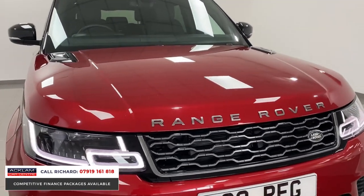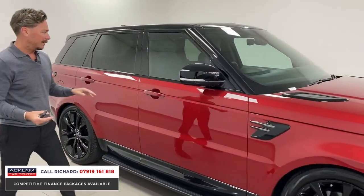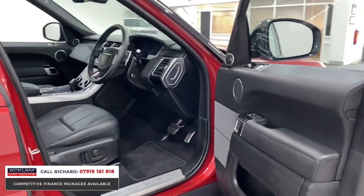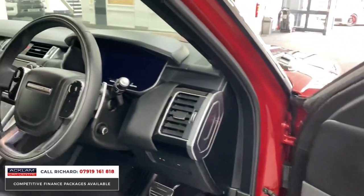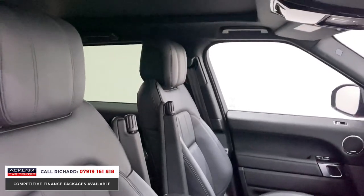Standard features on the Sport include air suspension, front and rear sensors, reversing camera, and keyless entry. It's a top car — electric seats, Meridian sound, electric memory seats. In new condition with 5,000 miles, it also has heated front and rear seats.